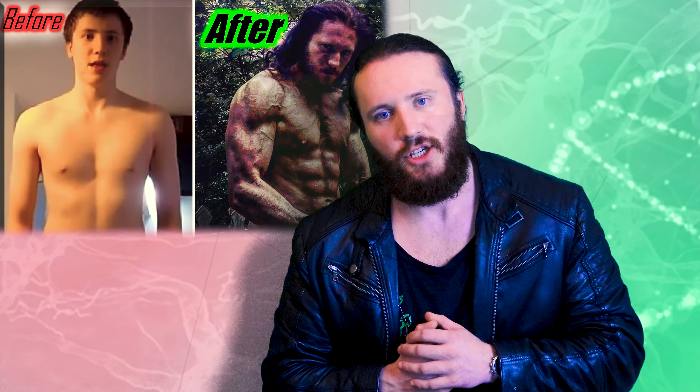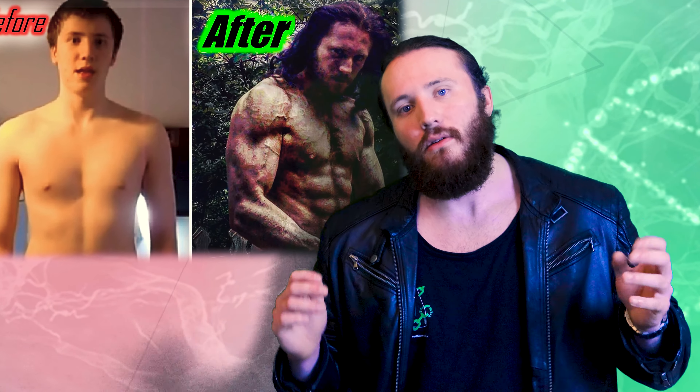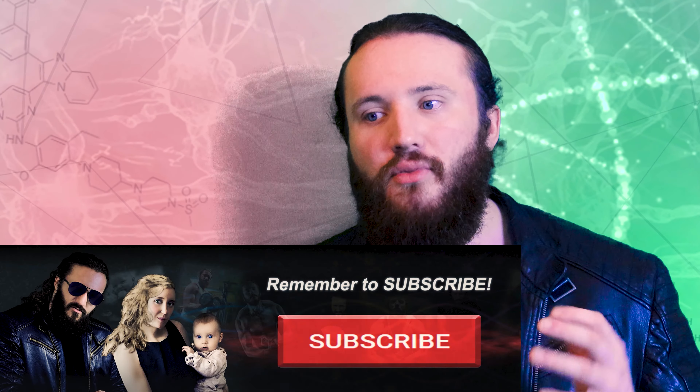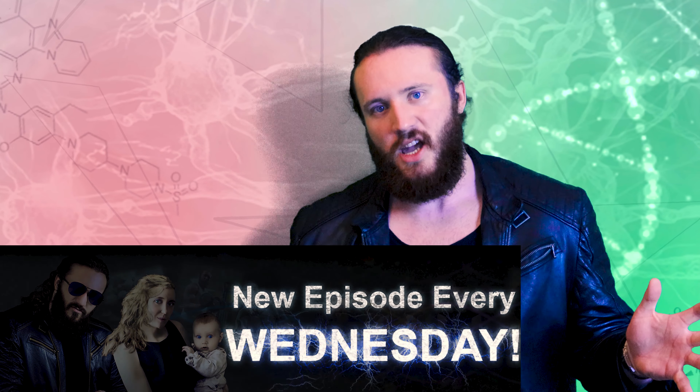When I achieved my famous transformation, I used a number of methods to drastically increase my testosterone and growth hormone output naturally. Optimising these hormones will massively improve your strength and performance, build muscle, burn fat, improve your sex drive, energy levels, mood, recovery time, and keep you looking young. So let's get stuck in.